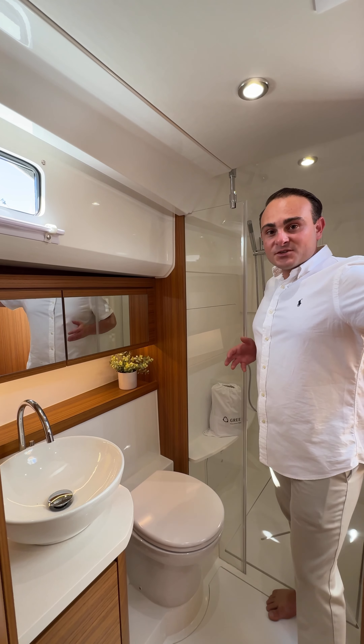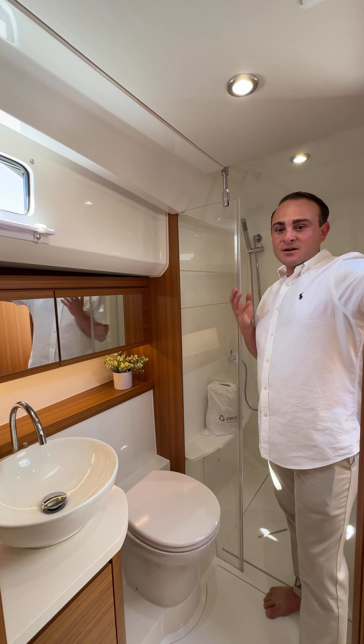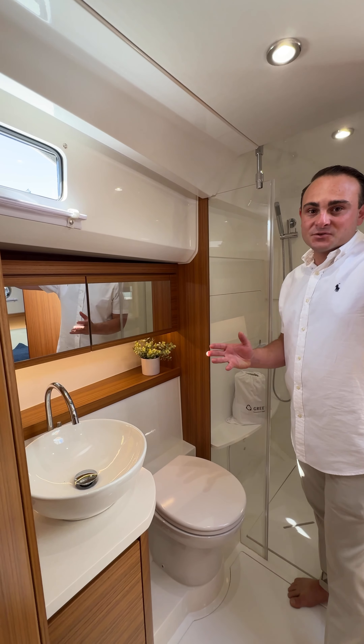Here we are in the ensuite bathroom where you find a full-size shower to accompany the contemporary features of this boat.